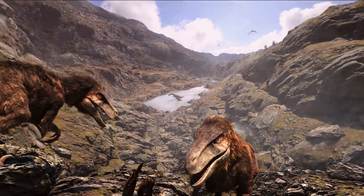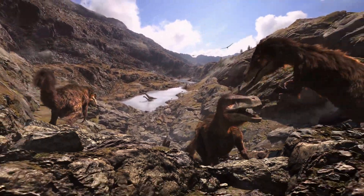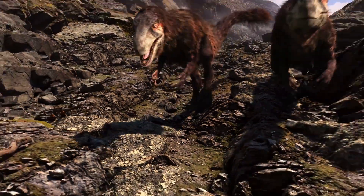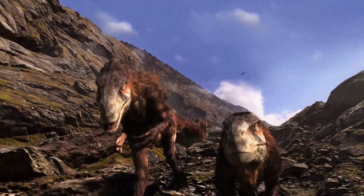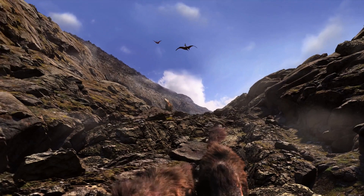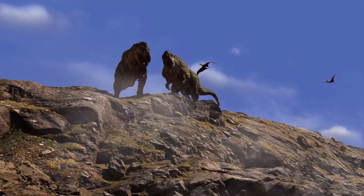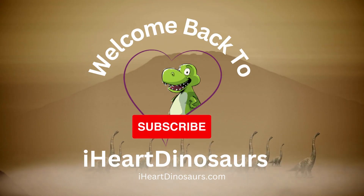Overall, while much of what we know about dinosaur social behavior is based on inference and speculation, the evidence we have gathered paints a fascinating picture of these ancient creatures. From herds of grazing sauropods to complex social structures in carnivorous theropods, it is clear that dinosaurs were not only remarkable in their size and appearance, but also their behavior and interactions with each other. Thank you for joining us on this journey into the past, and remember to stay curious as we continue unraveling the mysteries of the prehistoric world.